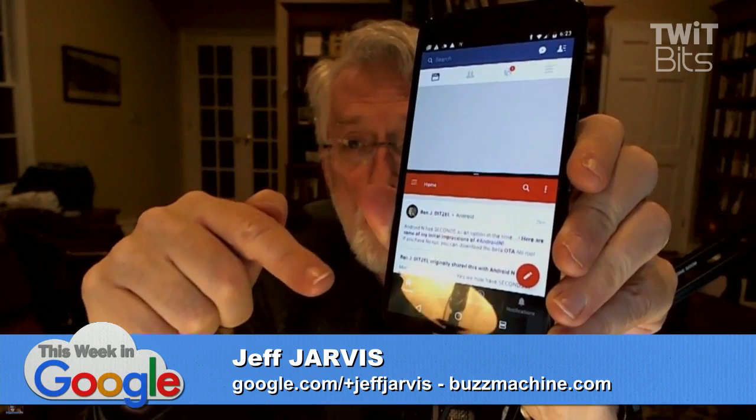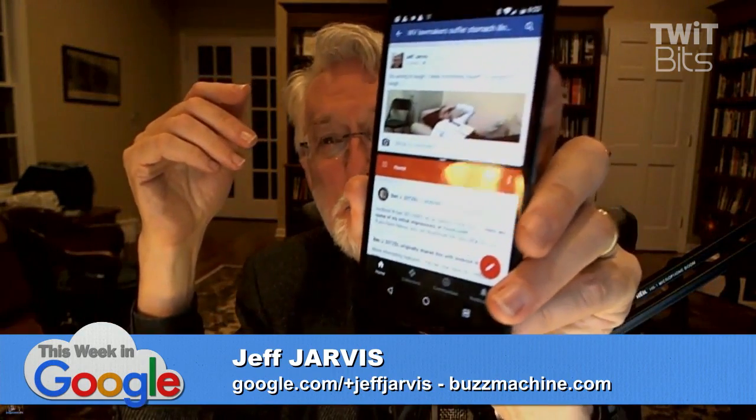So Facebook on the top, Google Plus on the bottom — that's a social network nightmare. The app says it may not work in split screen, but they're still trying to do it.